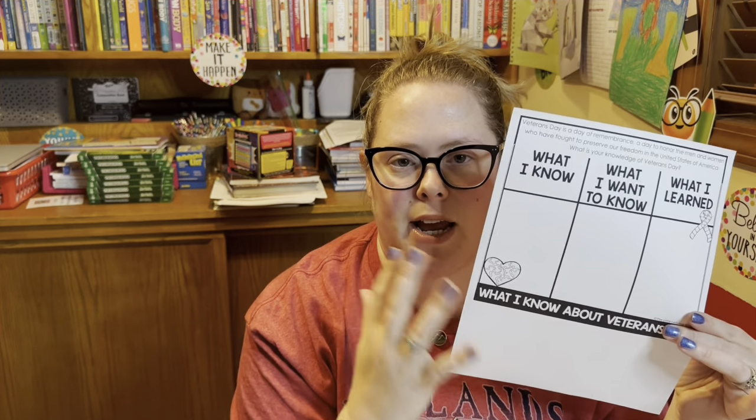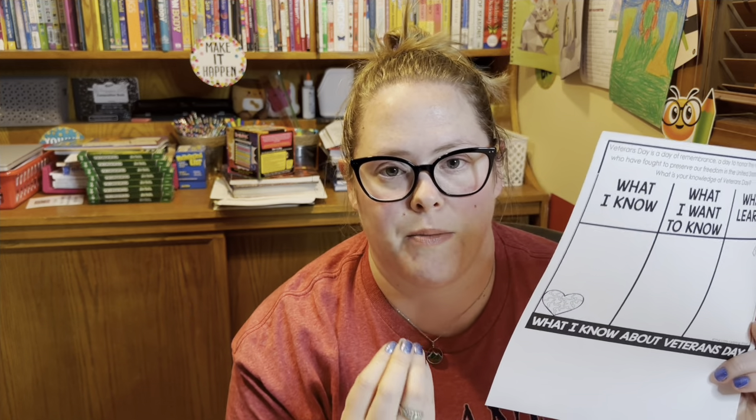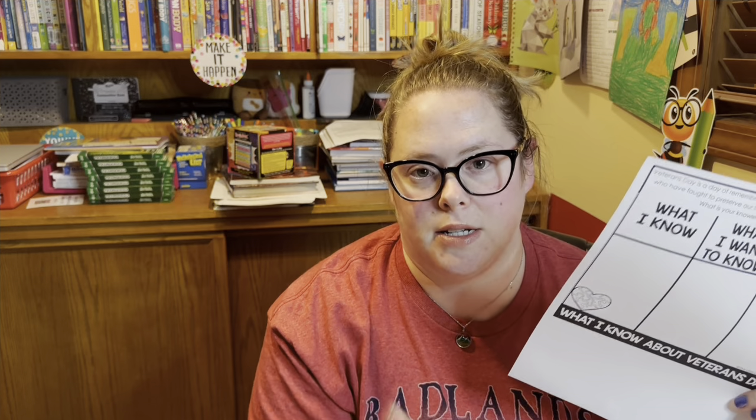What I really, really appreciated about this is that it had a page like this — what I know, what I want to know, and what I learned. I love these kinds of pages because especially starting something, it gives me, the teacher, a baseline to where my students' knowledge comes into play on any given topic. I tend to ask this question a lot to her without a page, just because sometimes she surprises me and already has a concept or knows something of the sort.